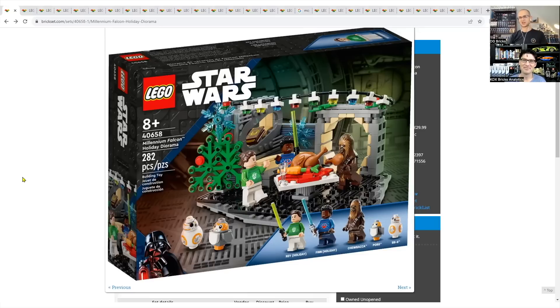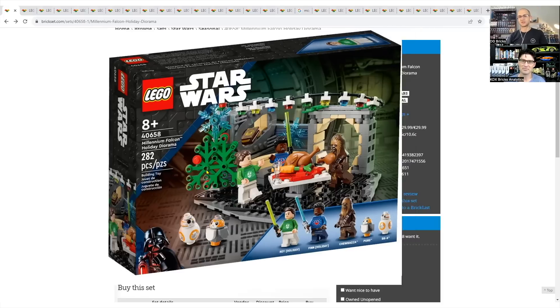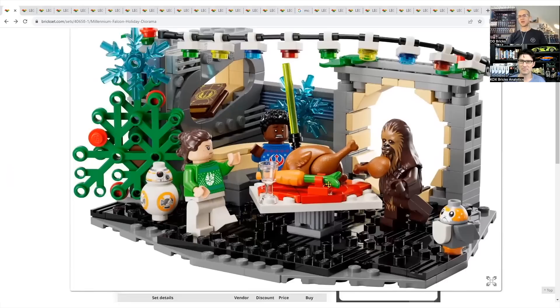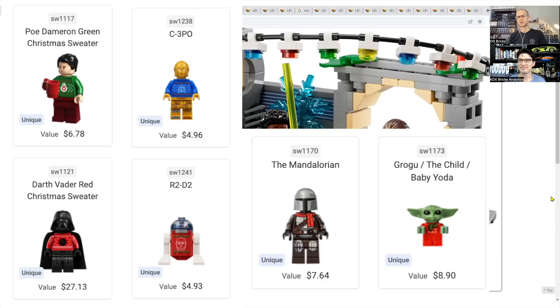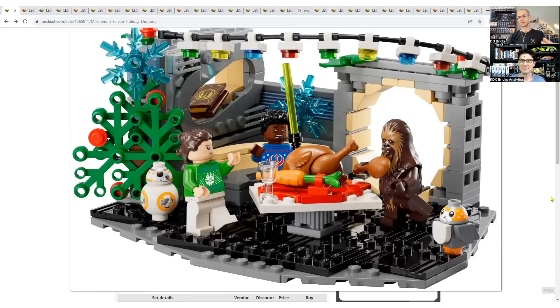I'm quite confident this set is going to retire in three months at the end of the year — it doesn't make sense to keep it around for another holiday season. Price per piece is not bad, the sweaters look really good, but sequel trilogy characters are not popular and not valuable minifigures. It would have been more appropriate to put original trilogy characters here — like old Ben Kenobi and Episode 4 Han Solo sitting around the table. Supply is going to be very low. Is there demand? I'm going to say it's a bad set.